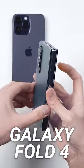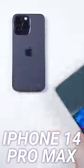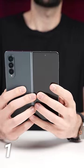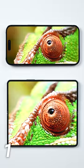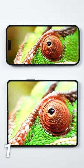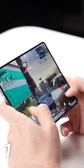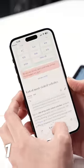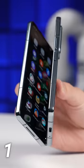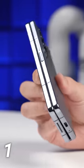Seven reasons why the Galaxy Fold 4 is just better than the iPhone 14 Pro Max. Number one is the obvious: the phone unfolds into a tablet, giving you 64% more screen real estate to watch YouTube, play games, and browse the full desktop version of websites with real tabs — not a dumbed-down mobile version like you get on the iPhone — all while still being able to fold it up and fit it in your pocket.